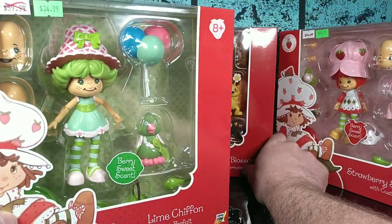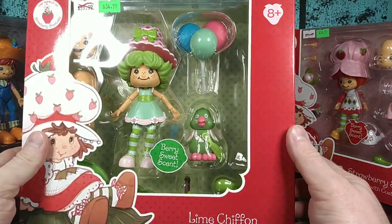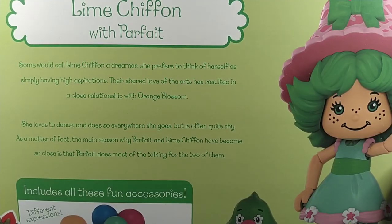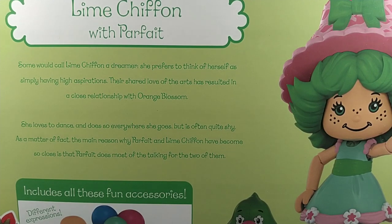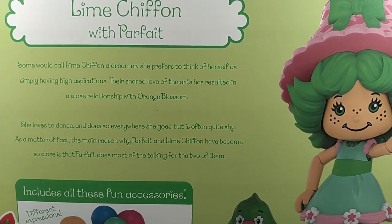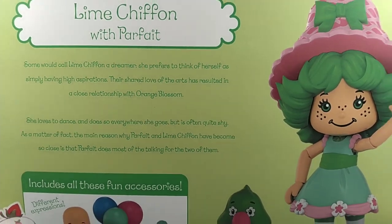And then finally we have Lemon Chiffon. Pretty much the same packaging, a little bit of a shorter bio. Some would call Lemon Chiffon a dreamer — she prefers to think of herself as simply having high aspirations. Their shared love of the arts has resulted in a close relationship with Orange Blossom. She loves to dance and does so everywhere she goes, but is often quite shy. The main reason why Parfait and Lemon Chiffon have become so close is that Parfait does most of the talking for the two of them.